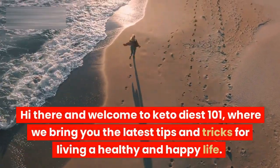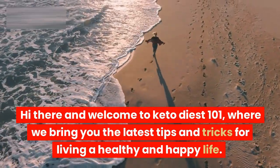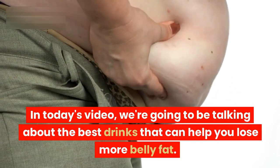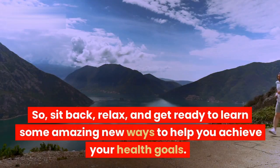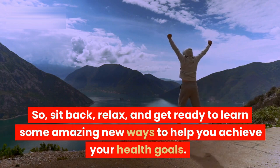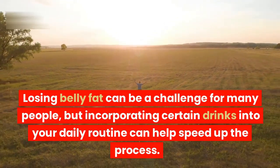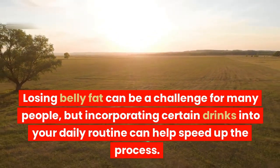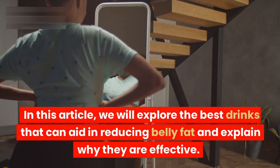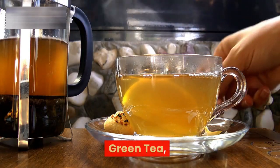Hi there, and welcome to Keto Diet 101, where we bring you the latest tips and tricks for living a healthy and happy life. In today's video, we're going to be talking about the best drinks that can help you lose more belly fat. Losing belly fat can be a challenge for many people, but incorporating certain drinks into your daily routine can help speed up the process. We will explore the best drinks that can aid in reducing belly fat and explain why they are effective.